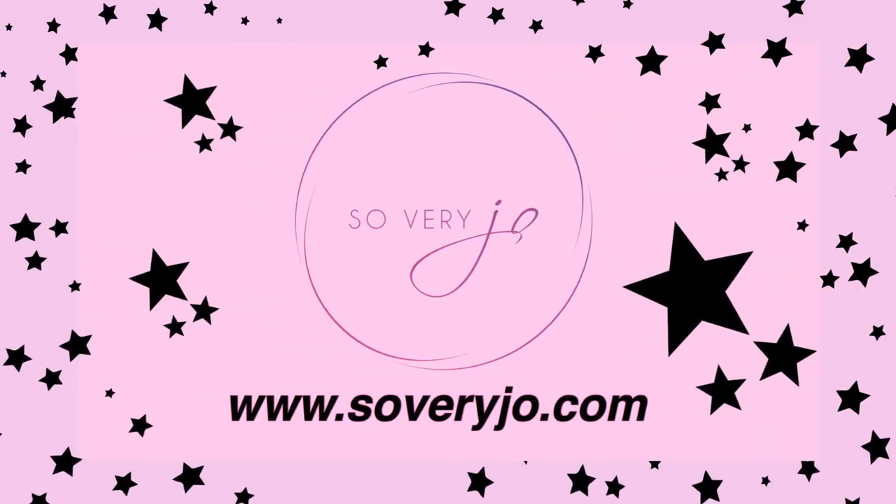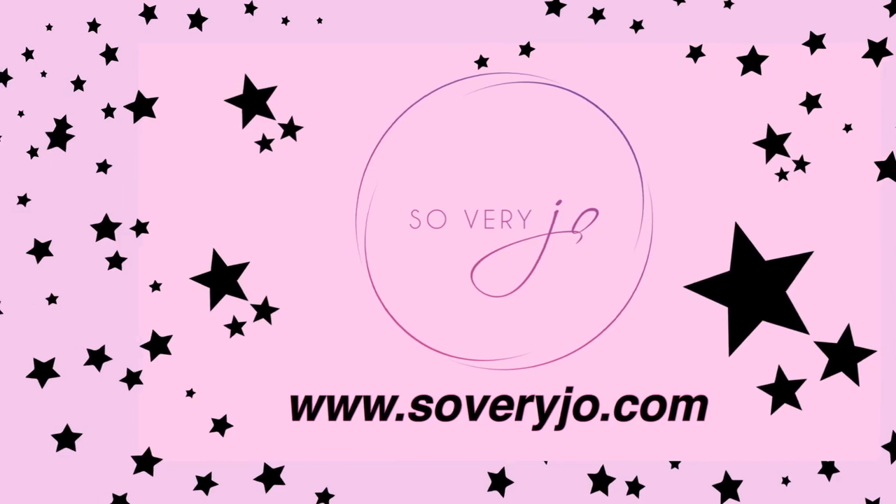Hi guys, it's your girl Johanna Ali from Soberry Jo, and welcome back to my channel. If you are new here, welcome, and if you are a returning subscriber, thank you for watching. Today I wanted to share a little fabric haul — I received some fabrics, I purchased some fabrics — and I want to talk about what I want to do with them, so let's get right into it.